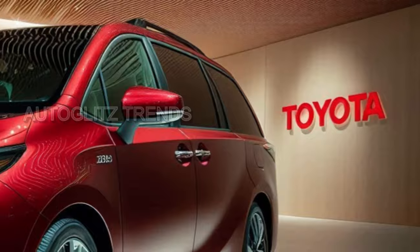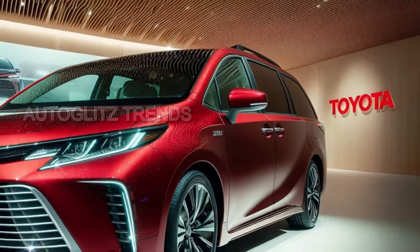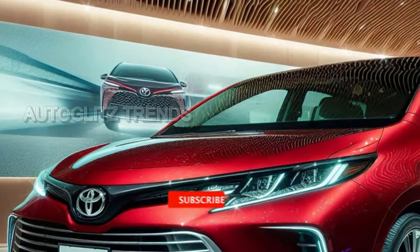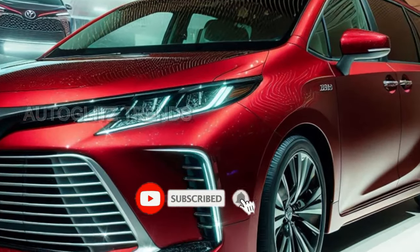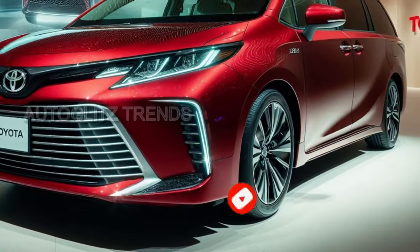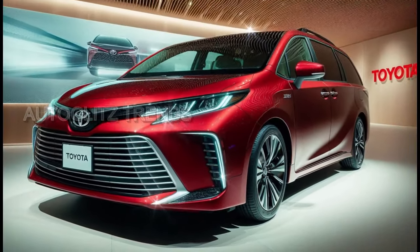The 2025 Sienna Hybrid is a testament to quiet progression. It does not shout, but speaks in whispers. Each feature is a calculated addition to make the lives of those who drive it a little more bearable — a little more equipped for the unyielding demands of our time.